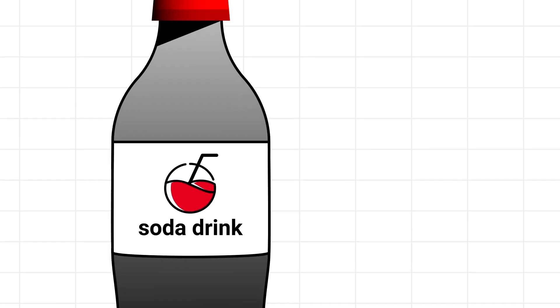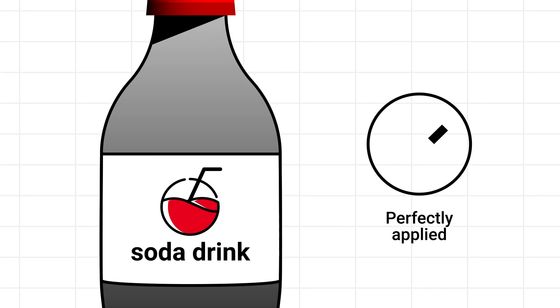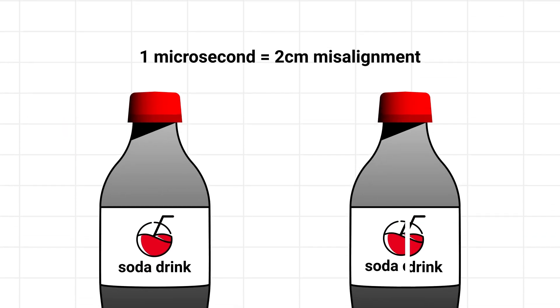If you misalign your process a little in reference to the mark, your product quality will vary and is not consistent anymore. Especially when talking about high speed processes, every microsecond that is lost can result in several centimeters of misalignment, and that is often the difference between a good and bad product.